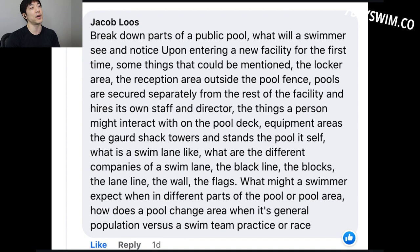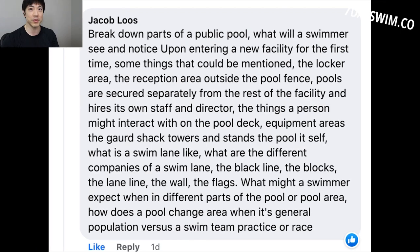This question was brought up by a member of our private Facebook group, which you should be joining — the link is down below. I'm just going to cover the basics. You don't need to pay attention to everything in a pool area, but there are certain things that are just going to stand out as a lap swimmer.